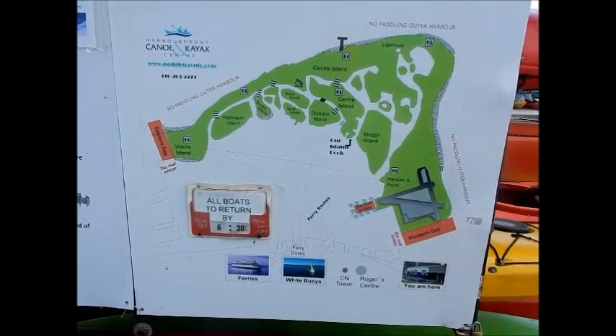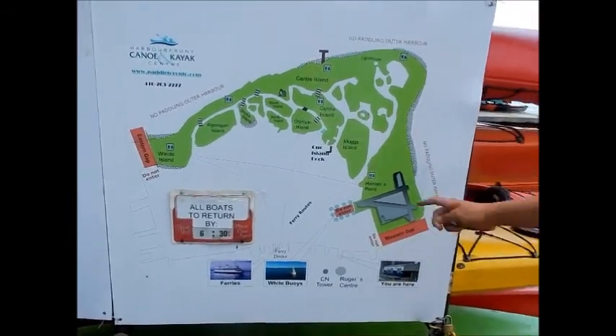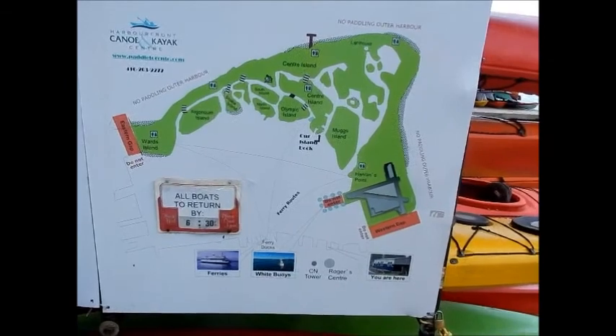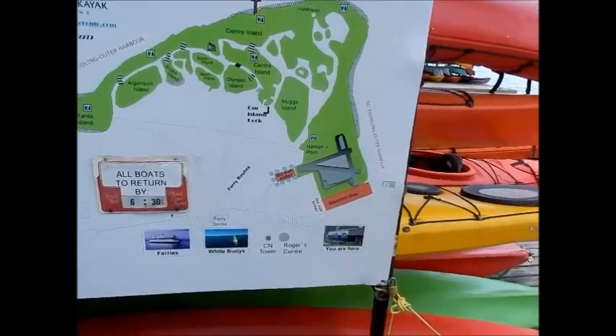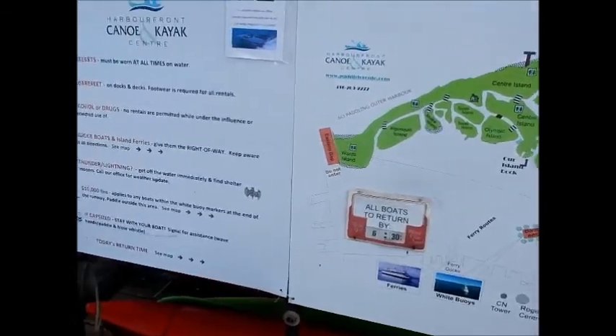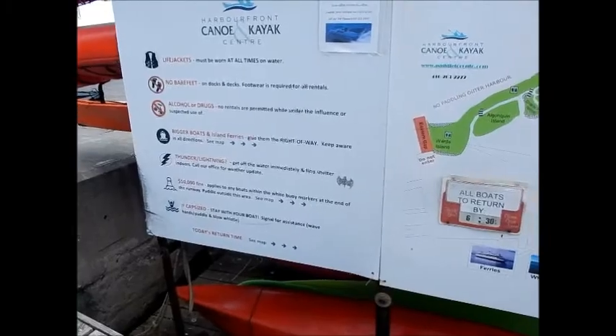Do you have any questions about the map so far? I don't know if I'll make it as far as the island but that's okay. You can also go up and down the shoreline and just look at what's going on there. It's my first time so I'm just taking pictures right now — maybe next time I'll go up to the island. For some more general rules: life jackets have to be on when you're on the water at all times, and there's going to be no bare feet on the docks.